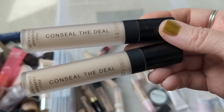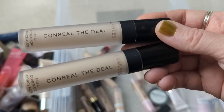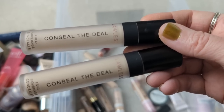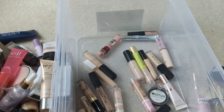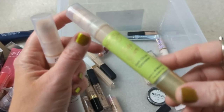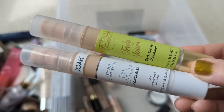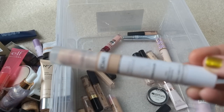Moving on to concealers — we have quite a few to get through here. First, I have the Conceal the Deal concealers from Lawless. I actually like these. They sent them to me in PR, so I still have to test them a little bit more. They're not that old. These are a more full coverage formula that I don't wear all that often, but I'm just going to keep them in case I want to talk about them in a future video. I also have the Joa Truly Yours — or I guess it used to be called the Truly Yours Dark Circle Concealer. They changed it to the Perfect Complexion Eye Serum Concealer — basically the same, I think they just changed the name. I didn't really notice any difference in the formula. This one is super old, so I'm going to toss that one.